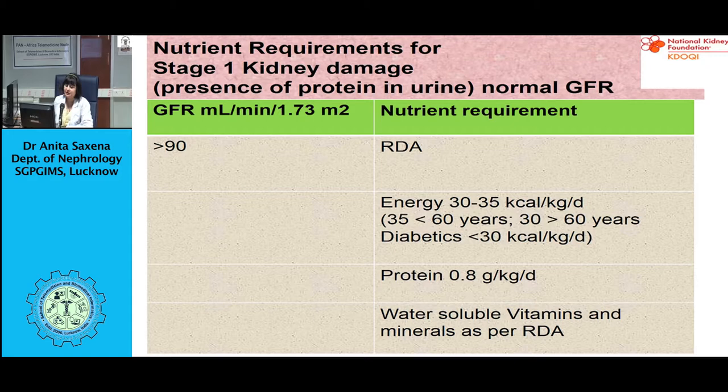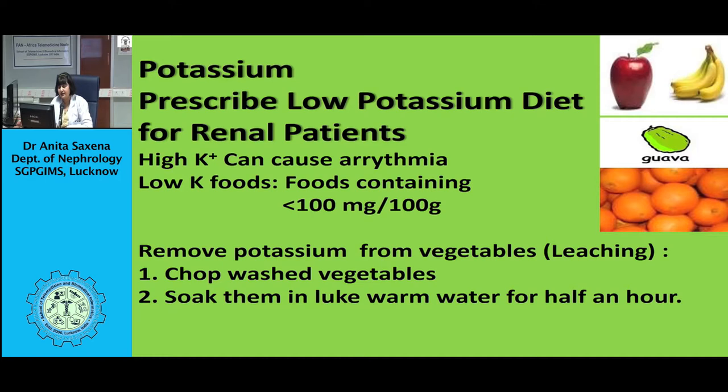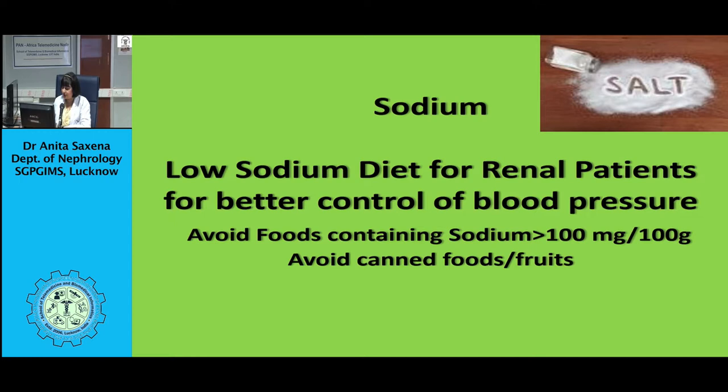For stages 2, 3, 4, and 5, where kidney damage ranges from mild to severe reduction in GFR, according to KDOQI guidelines, if GFR is less than 25 ml/min, give a low protein diet of 0.6 g/kg/day; if GFR is more than 25, give 0.75 g/kg/day. Energy remains 30 to 35 kcal/kg/day. Restrict phosphorus to 800 to 1000 mg, prescribe non-calcium-based phosphate binders with meals, restrict calcium to 1000 to 1500 mg/day, sodium to less than 2.4 g/day, potassium to 1 mEq/kg/day, and cholesterol to less than 200 mg/day. Treat anemia with folic acid, vitamin B12, iron supplements, and ESA.